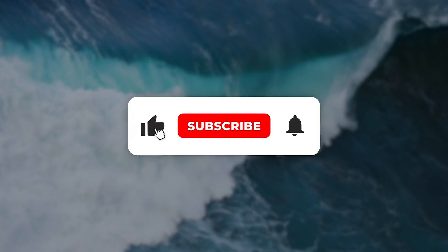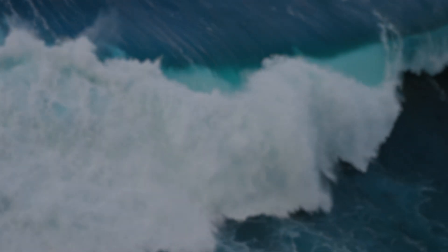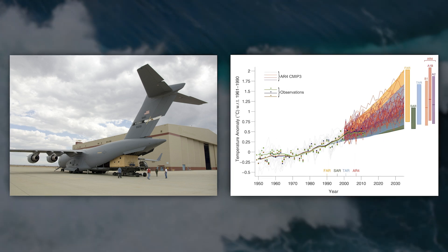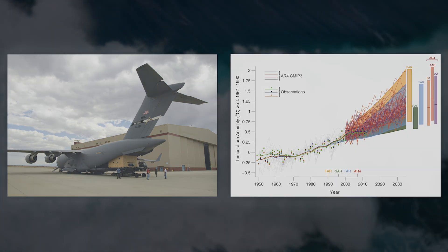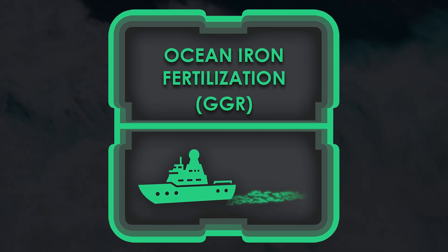Don't forget to subscribe and click the notification bell so you don't miss the third part of the series, where we'll dive into the costs and uncertainties of these geoengineering strategies. Let's start by taking a look at ocean iron fertilization and seeing how it could change the atmosphere.